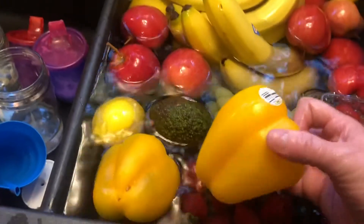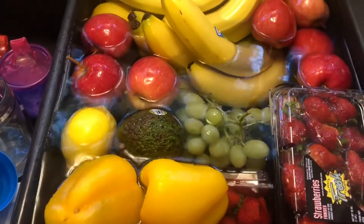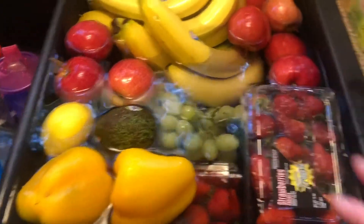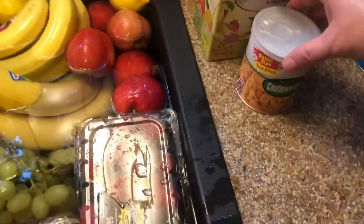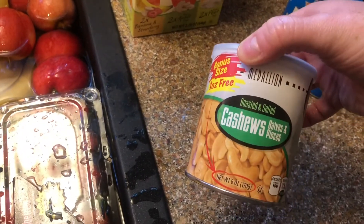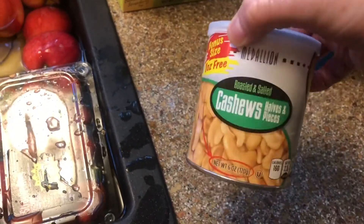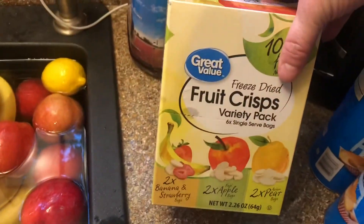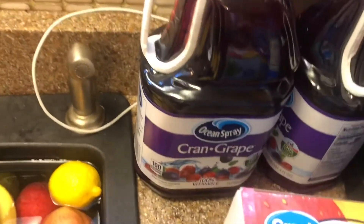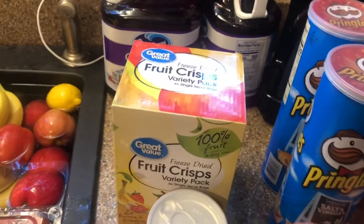There are grapes under there too. Then we got a couple of peppers — they didn't give me all the peppers that I ordered, so we'll have to figure that out. Over here we got some cashews; I had a hard time ordering online because I thought this was going to be bigger, but oh well. And then Lexi requested some freeze-dried fruit.